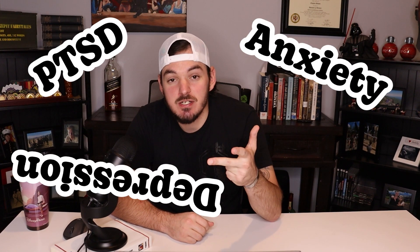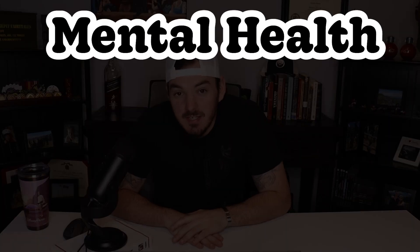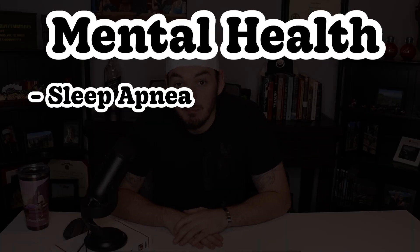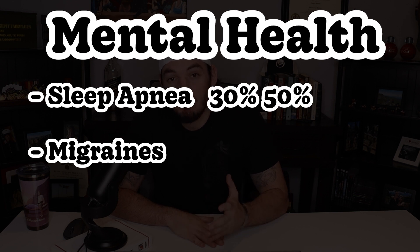And finally, for mental health — this includes PTSD, anxiety, depression, insomnia, and sometimes TBI. A common secondary for mental health is sleep apnea and migraines. Sleep apnea is rated at 30 or 50%, and migraines again is rated at 30 or 50%.